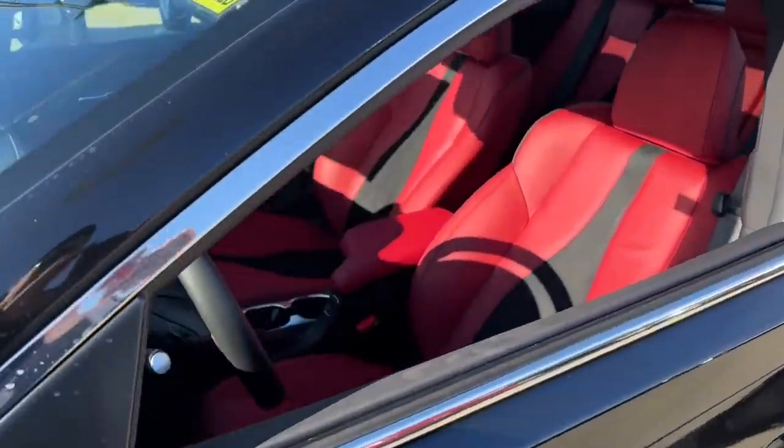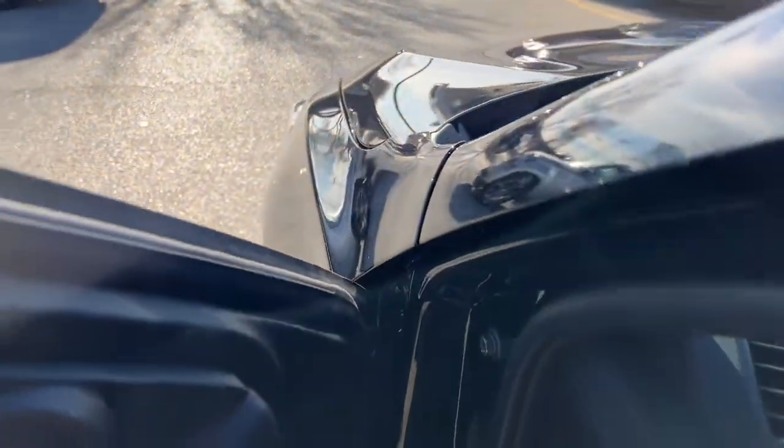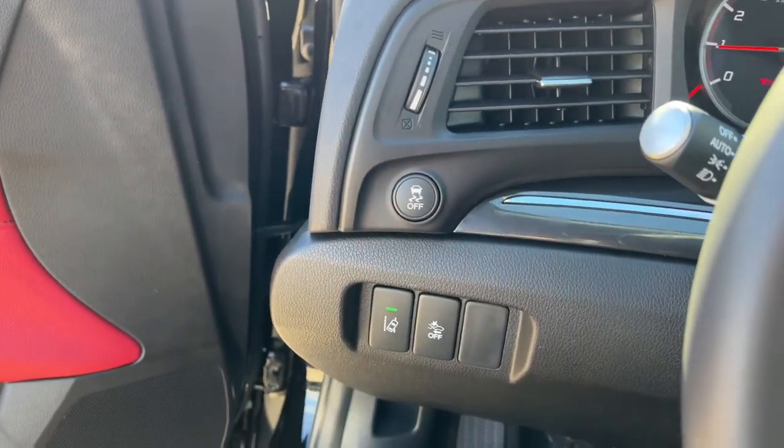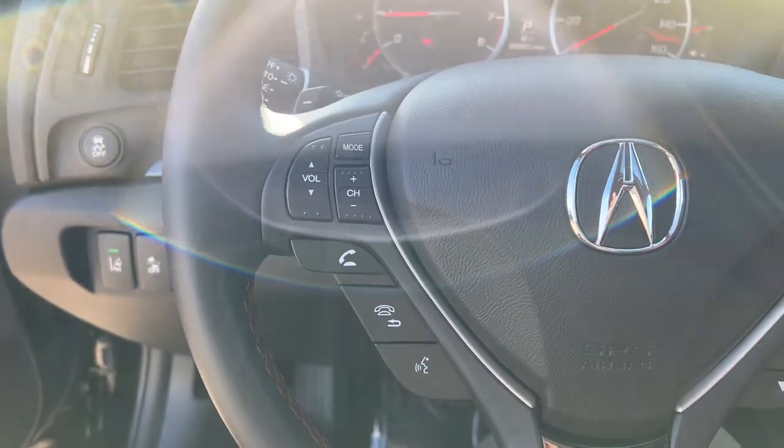Keyless entry, heated driver's seat, four-cylinder engine, fog lamps, sunroof, satellite radio, power passenger seat, lane-keeping assist, keyless start, heated mirrors.